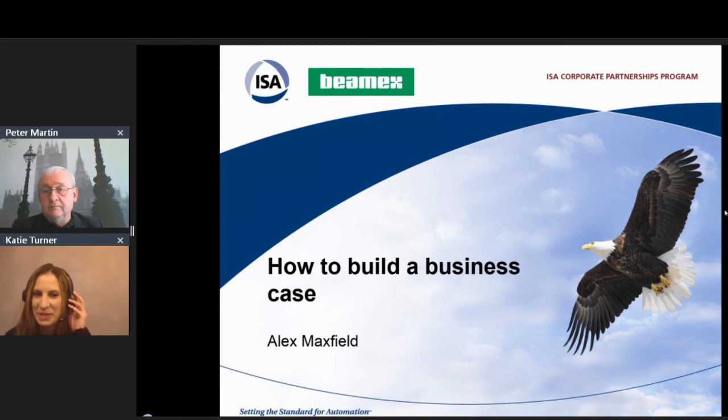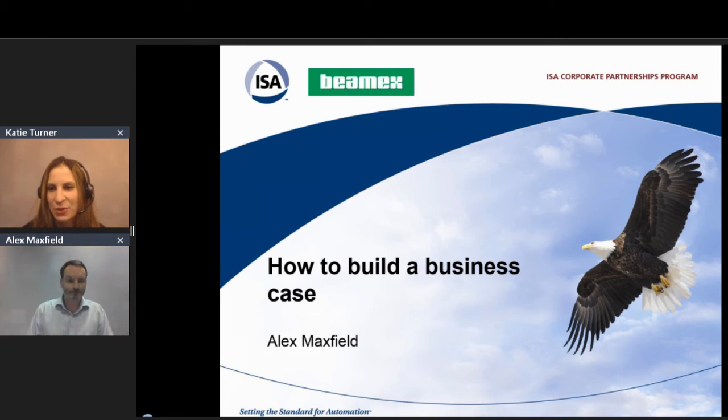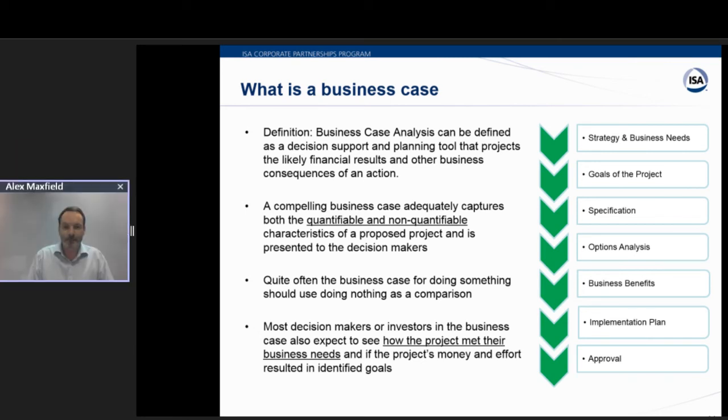Thank you very much, Peter. I'd like to go ahead and welcome Alex Maxfield to talk about how to build a business case for calibration. Today I'd like to share with you some slides with regard to business case. They really reflect some of my own experience in building business cases for our own investments. Thanks also to the ISA for hosting this webinar.